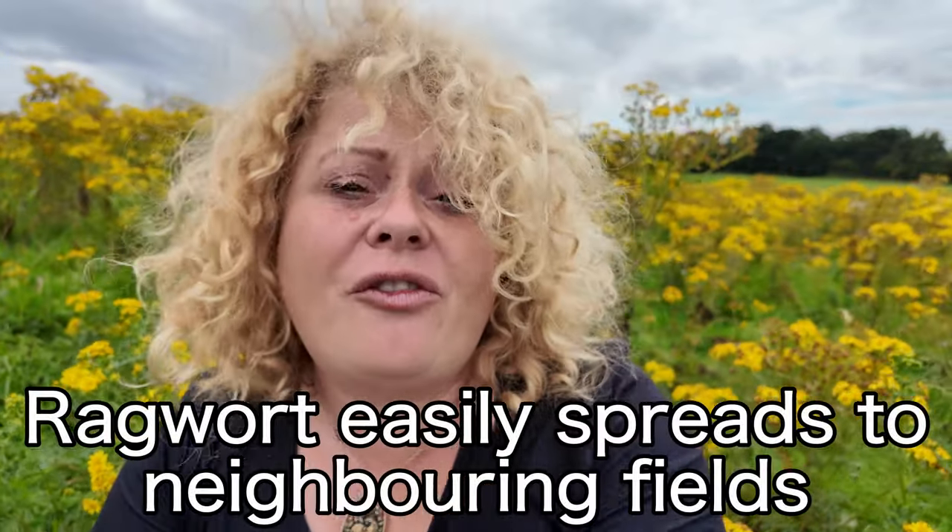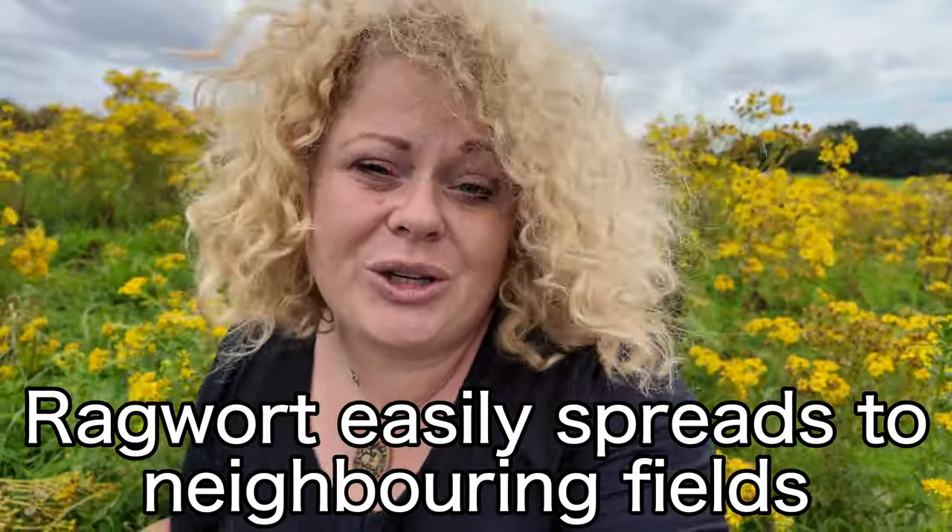It's also really important to get the ragwort out so that it doesn't completely infest your neighbour's field. It's just good etiquette. You don't want to pass on your problem to your neighbour next door.